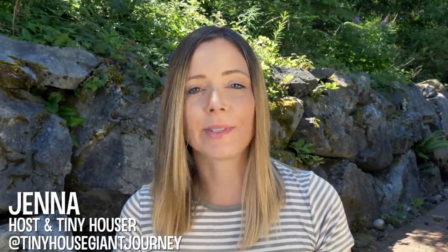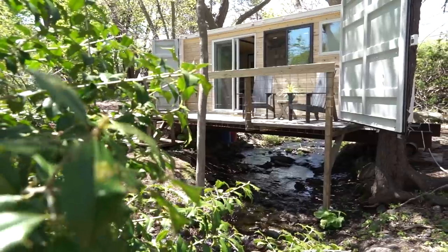Container homes are one of my favorite types of alternative housing to feature on this channel. And this week I'm showcasing perhaps the most beautiful and functional tiny house I've ever seen, and it all fits in just one 20-foot container.